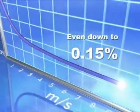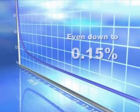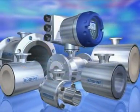Optiflux redefines measurement technology. It's the most accurate magmeter on the market today and has excellent repeatability.